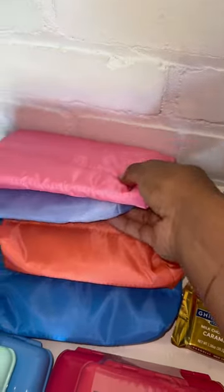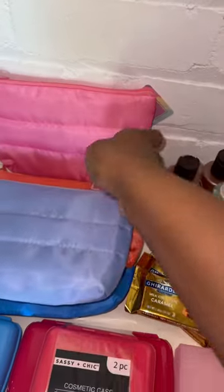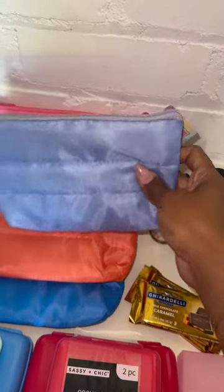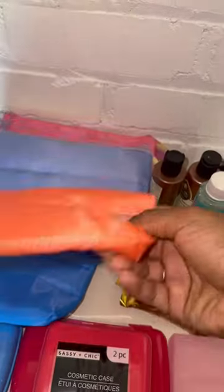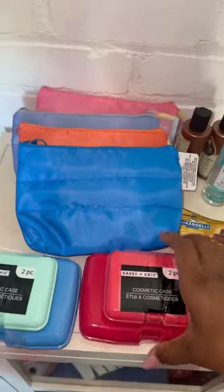I had to run back to Dollar Tree today and ended up finding the little puffer cosmetic bags that I actually really wanted to find yesterday — they were not there yesterday but they were there today. So I picked up one in each color.